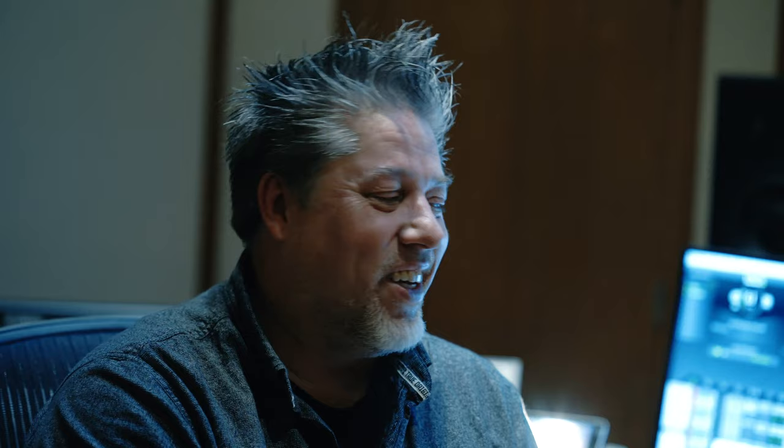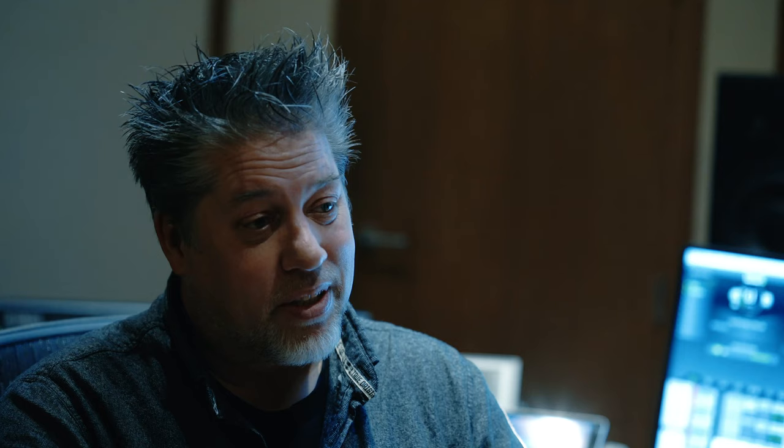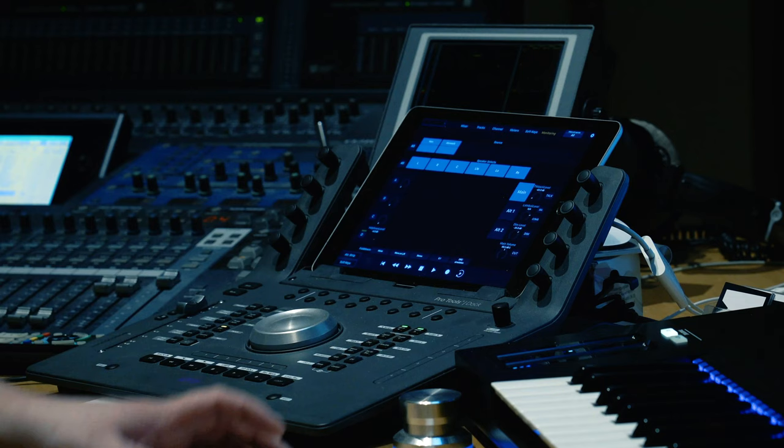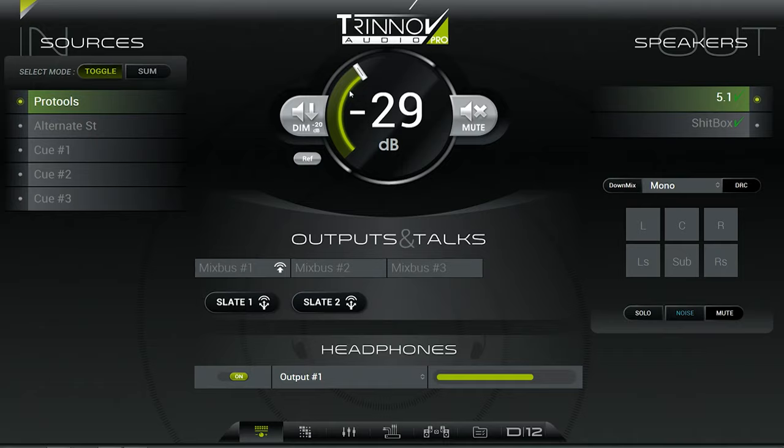We've used Avid since the beginning, since it was DigiDesign. I think I have like 25, 30 years experience now with DigiDesign Avid products. I really like it that it's tightly integrated with Avid. The D-Mon was like an X-Mon with the Trinnov processing. I could tightly integrate it with Pro Tools — with a simple dock with one fader and a master fader — and an overview of what's happening if I'm listening to 5.1, 2.1 or 2.0.